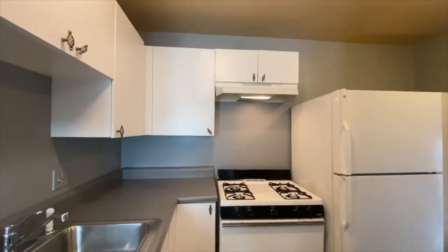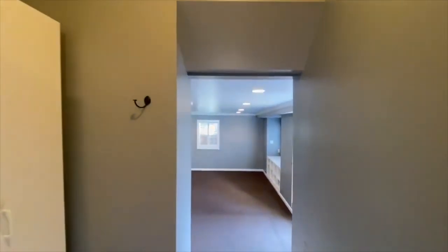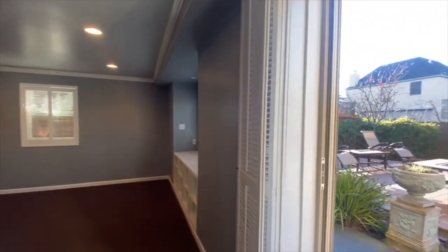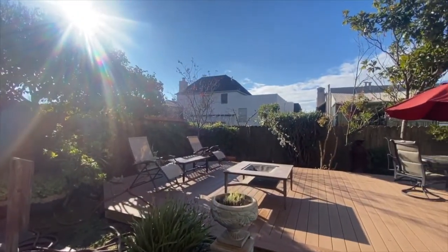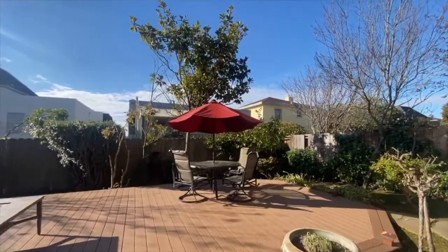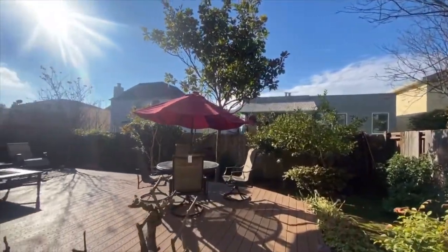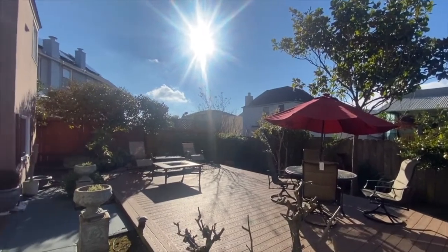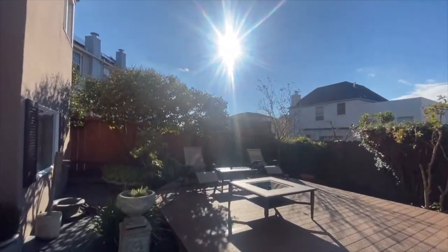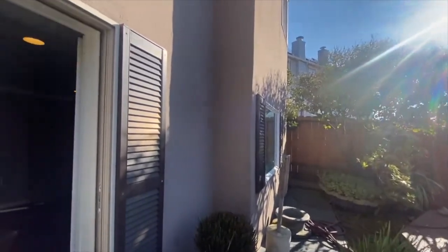We're going to continue the tour and thank you for bearing with us — we know it's a lengthy one, but it is a big property. There is access to the backyard here. Going through the sliding glass door, you've got a nice deck. It's a beautiful day here in San Francisco. The backyard has been upgraded through the years — in the past there was a gazebo, and now it's a nice decking and garden area. With people spending so much time indoors, this is a great safe outdoor space to come out with family or friends, have nice meals, get some fresh air, and even get some work done — Wi-Fi signal reaches out here with no problem.